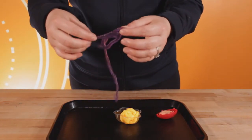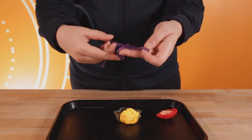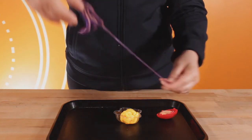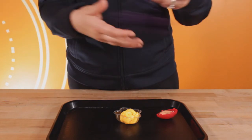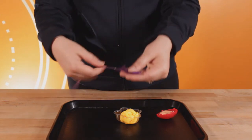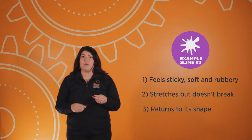Here's one more example. It keeps its shape even when I try to squeeze it into a ball. I notice that it feels a little bit sticky, but it's soft, and it bounces back when I try to stretch it. Let's try the stretch test on this one — here's a slow stretch. It stretches really far, but it bounces back. So to make a toy like this one, you would need something that feels sticky, soft and rubbery, stretches but doesn't break, and returns to its shape after squeezing or stretching it.